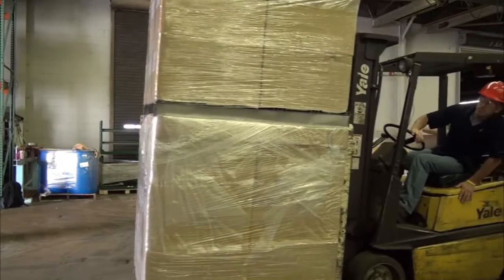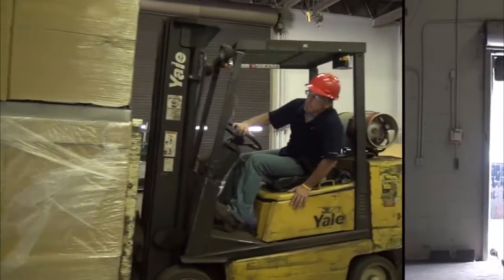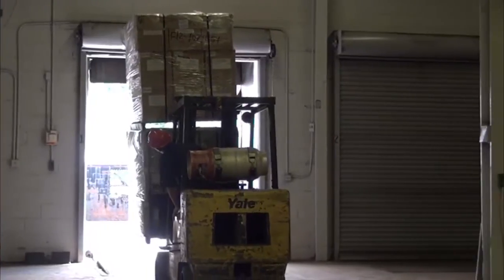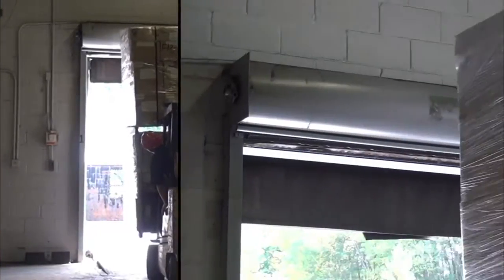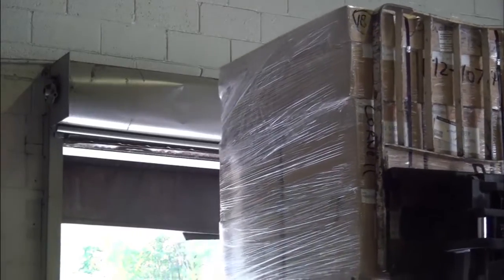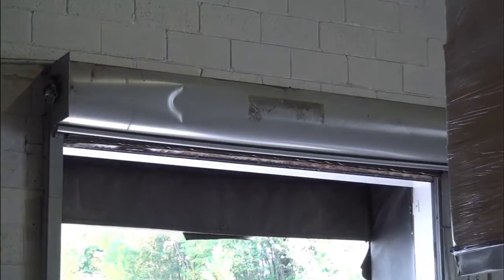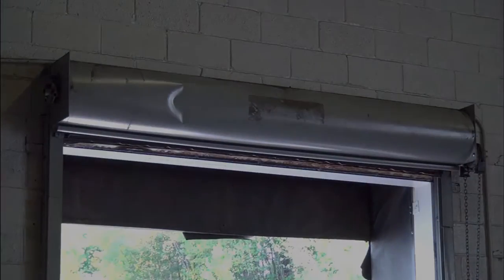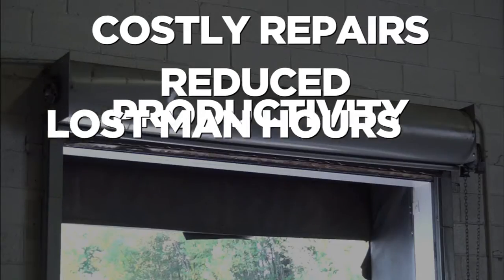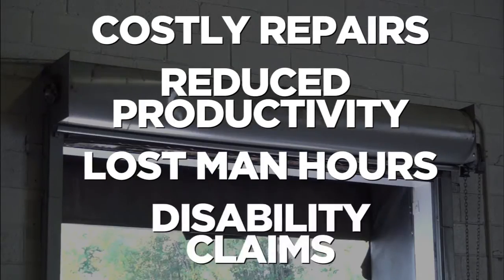Whether the cause is high loads, poor visibility, or general carelessness, your doors are in harm's way and prone to costly damage. When accidents occur, your doors can be rendered inoperable or unsafe. Additionally, the centralized force of impact could result in structural damage to your facility. The result is costly repairs, reduced productivity, lost man hours, and potential disability claims.